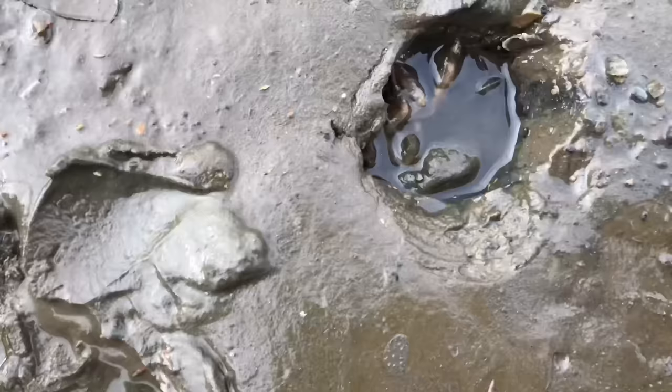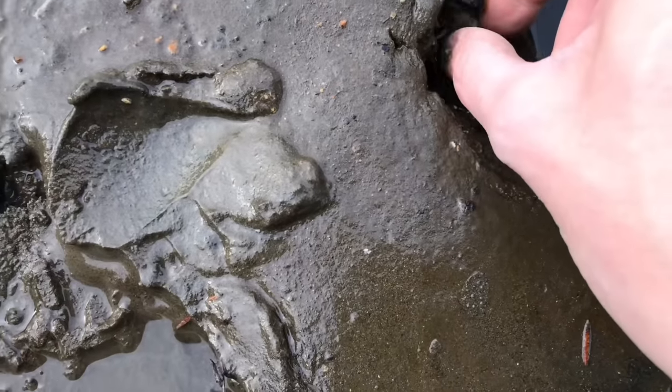Finding these shrimp can be pretty difficult. Once you find them, picking them up can also be pretty difficult.